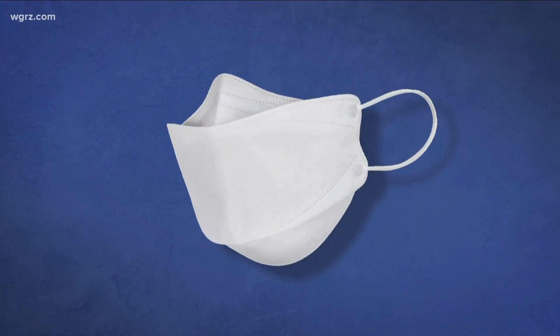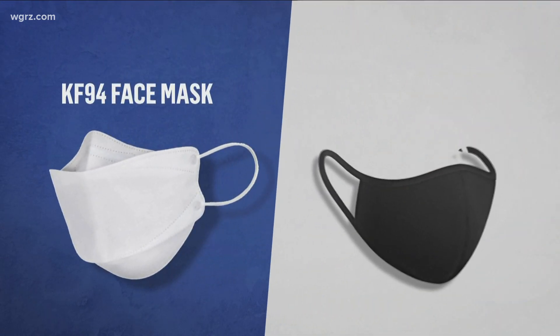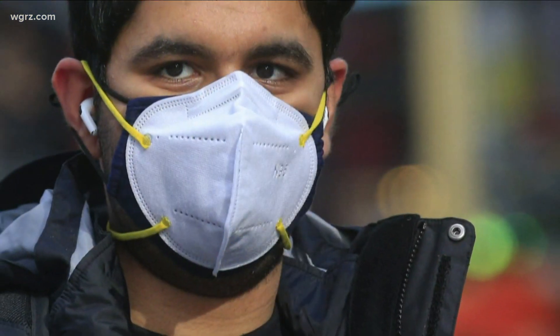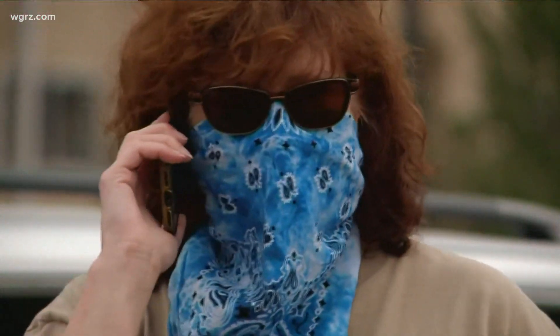Experts say wearing a single lower-grade medical face covering like a KF94, or a double-layered cloth covering with a high thread count, will provide a basic level of protection if there's a secure fit. The bottom line: more layers mean more protection, and those loose-fitting or single-layer coverings are just not enough.